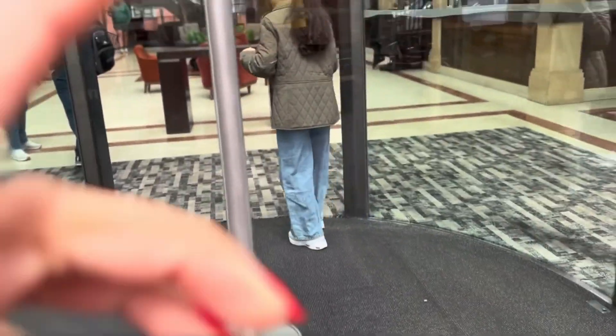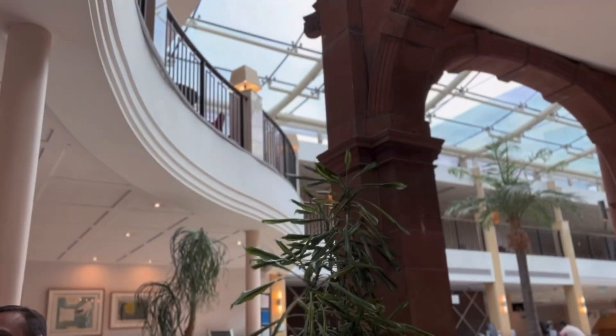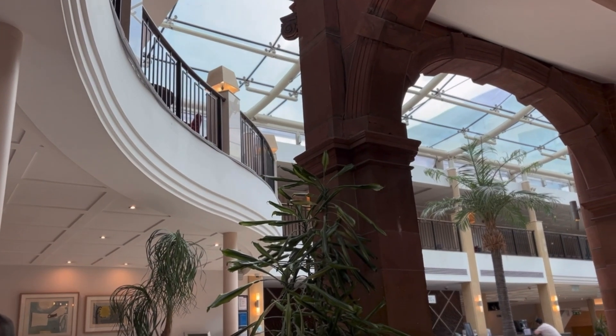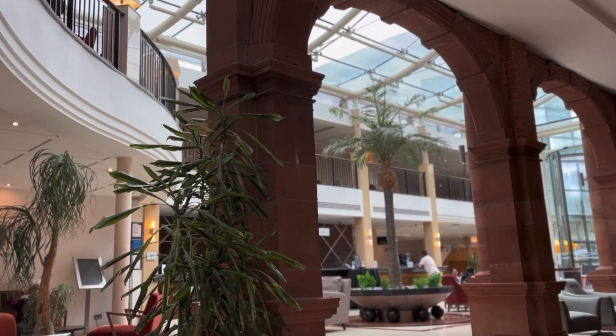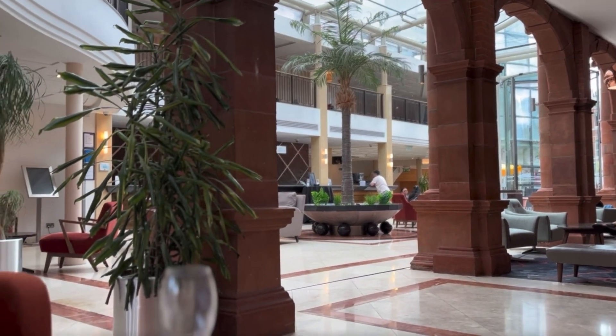These are really tall winding doors, so let's go through them — you have to manually push. This is more clips of the hotel lobby. The hotel style is a mix of modern and old. After a few moments, I believe we went inside the hotel room to rest a little bit.